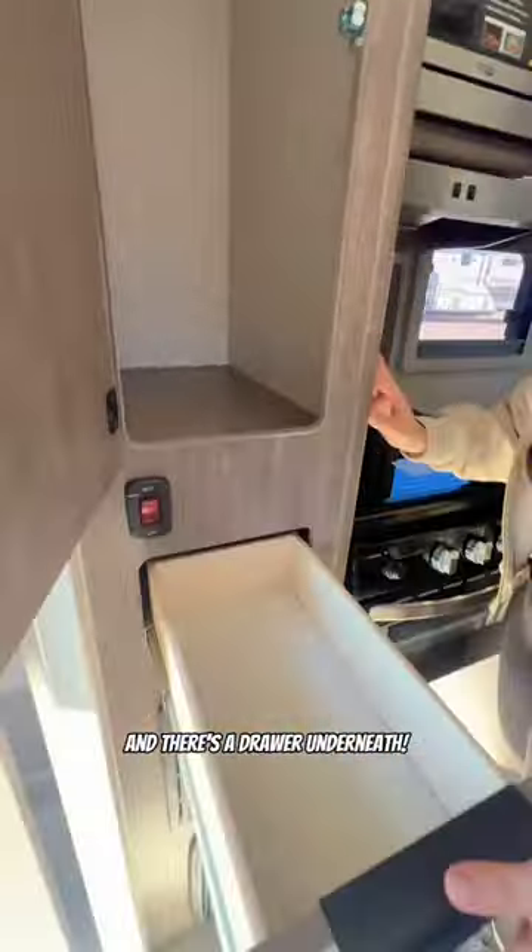Also, I have to show you there is a closet. Wasn't expecting to be able to hang clothes in here, so that's nice, and there's a drawer underneath.